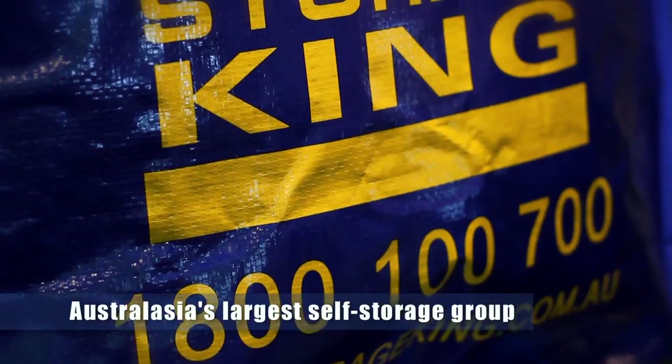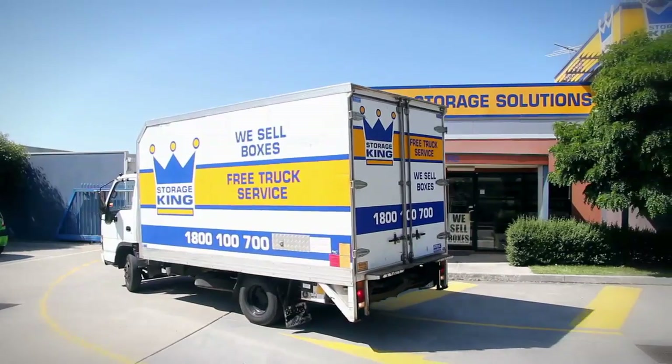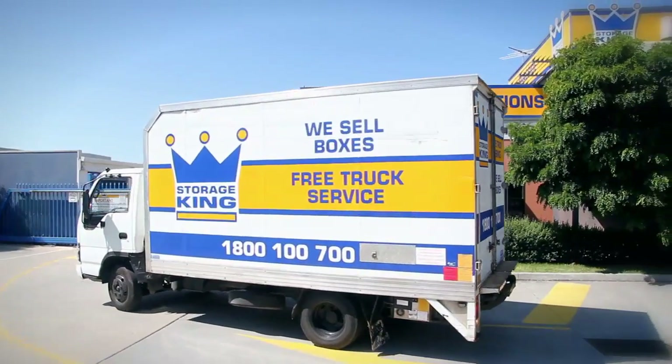Storage King Brayside is part of the Storage King Group. We are Australasia's largest self-storage company with over 130 facilities across Australia and New Zealand.